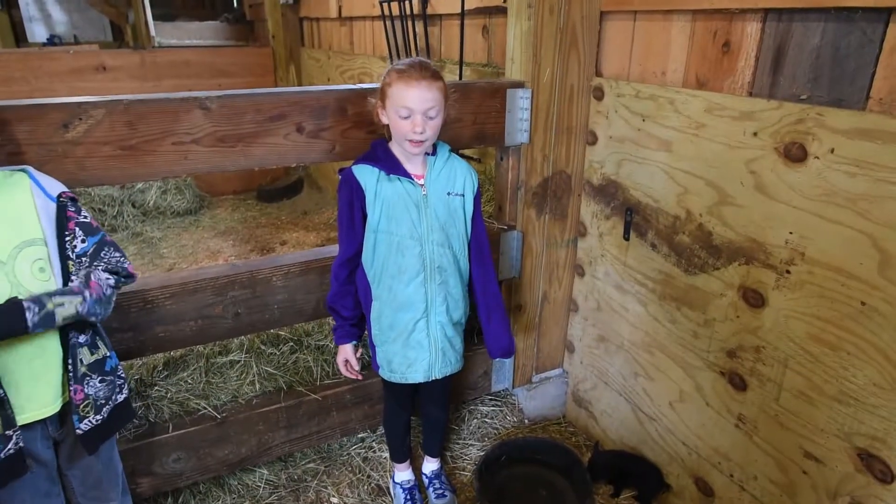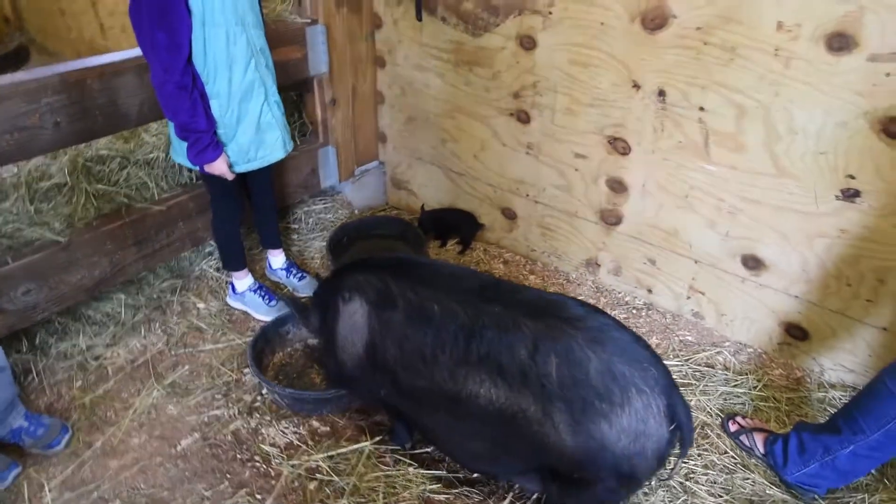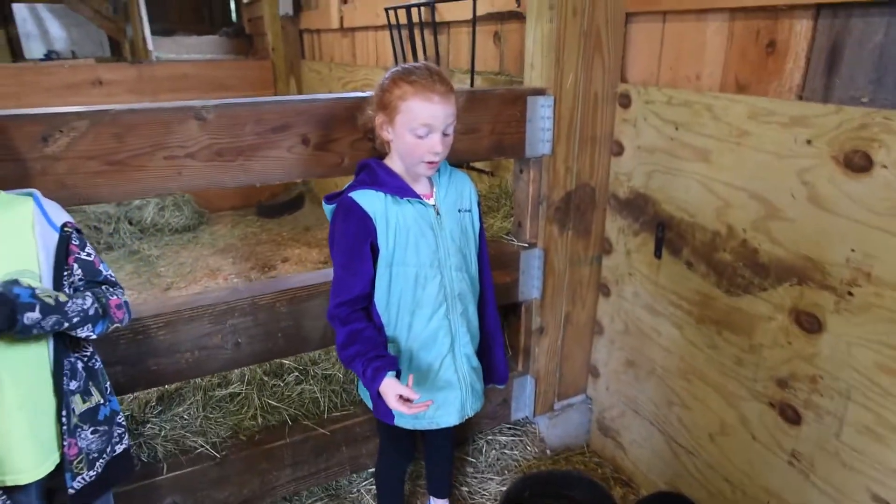My name's Natalie. This is our pig, Daisy. She recently had five piglets, and we're going to sell them.